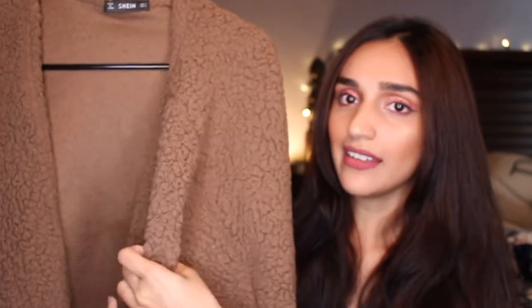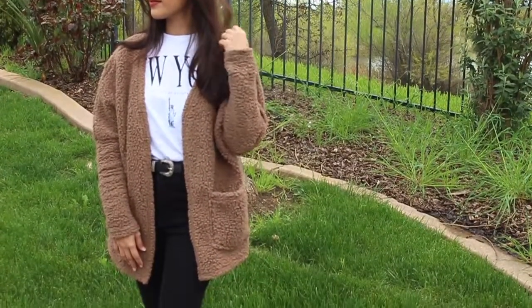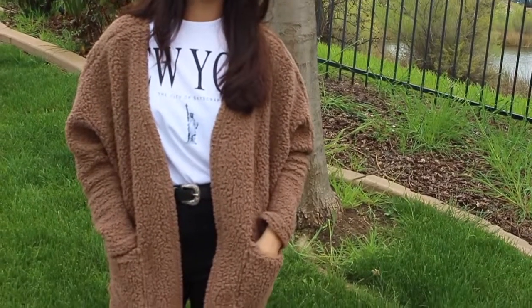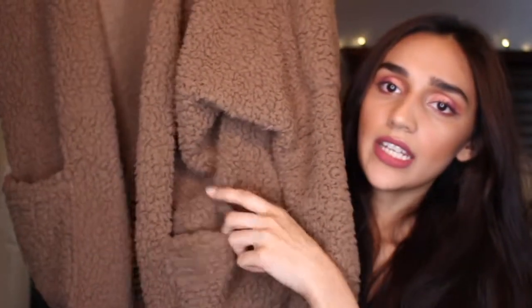The next piece is probably one of my favorites in this haul — it's this really cozy cardigan. The material almost feels like a teddy coat, and I love wearing it around the house when I want to be warm and cozy, but you can also wear it outside with a t-shirt and jeans and look great. It has two pockets on the sides, and it was only about nine dollars. I highly recommend checking it out.